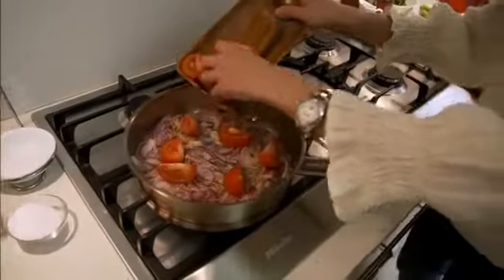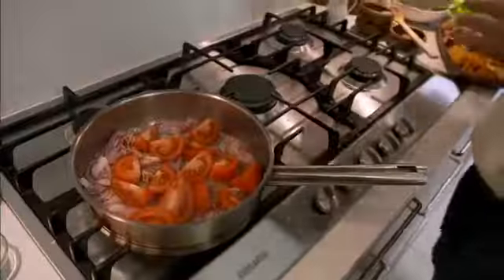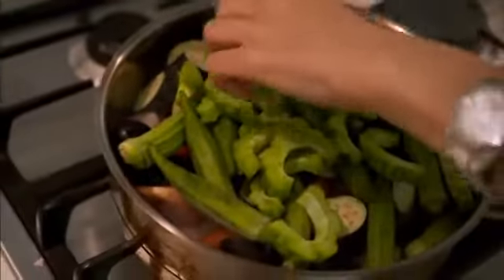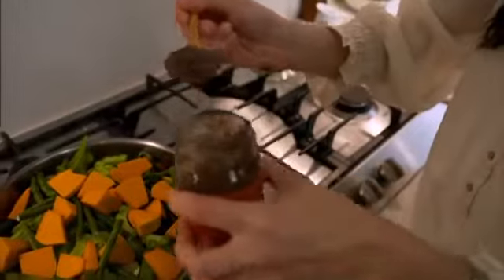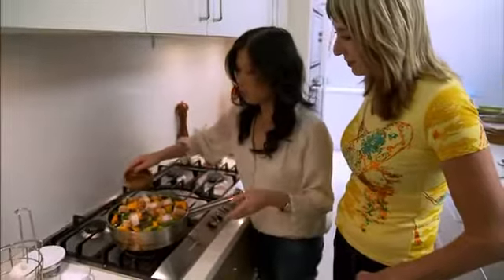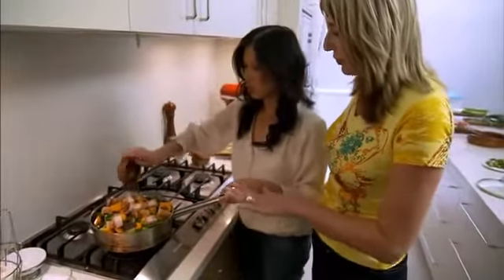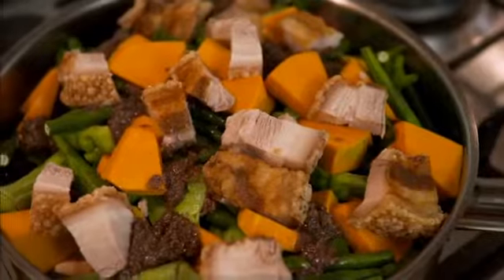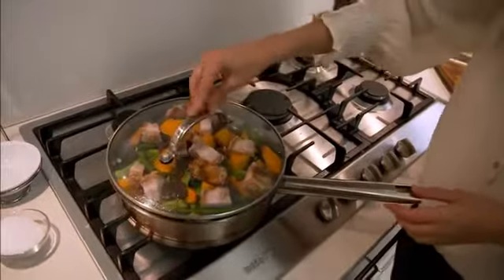We just put everything in layers: tomatoes, then the eggplant, the okra, the bitter melon, the snake beans, Japanese kabocha, then the shrimp paste with a few spoonfuls on top, pork belly slices, and then just some water. The idea behind not stirring is that each layer will cook perfectly and hold its shape. Then we cover the dish, after a few minutes the vegetables will start to wilt a little bit, and then we shake the pot, and then we're done.